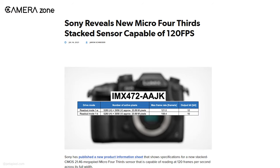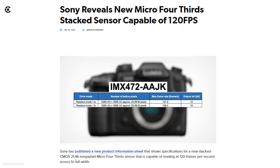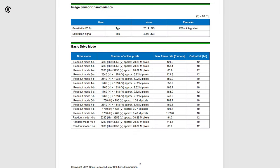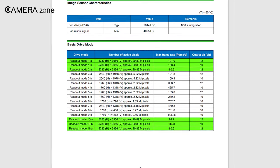The most striking feature of this sensor is its ability to shoot 120 frames per second with full pixel readout. As for video, this sensor is capable of shooting about 5.3K videos with full-width readout at a whopping 12-bit depth.